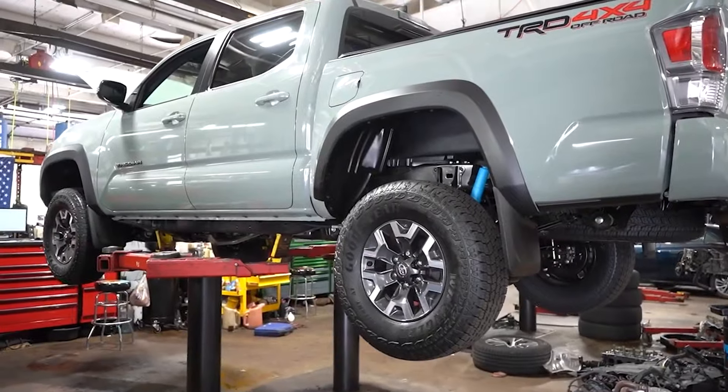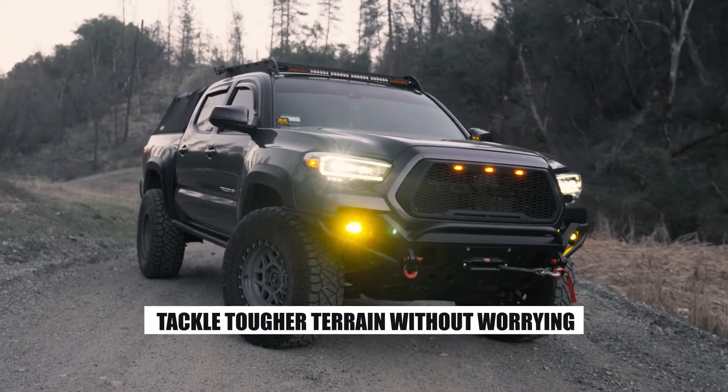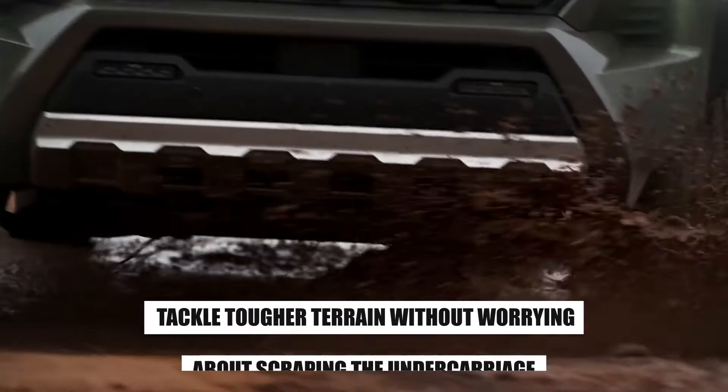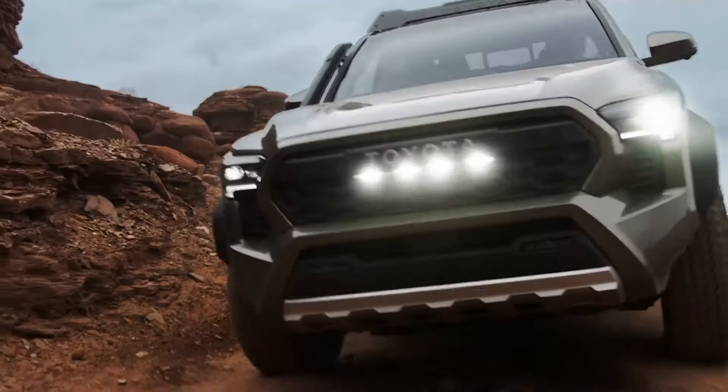But it's not just about looks — this upgrade is all about performance and safety. Higher clearance lets you tackle tougher terrain without worrying about scraping the undercarriage, ensuring a secure and protected off-road experience.